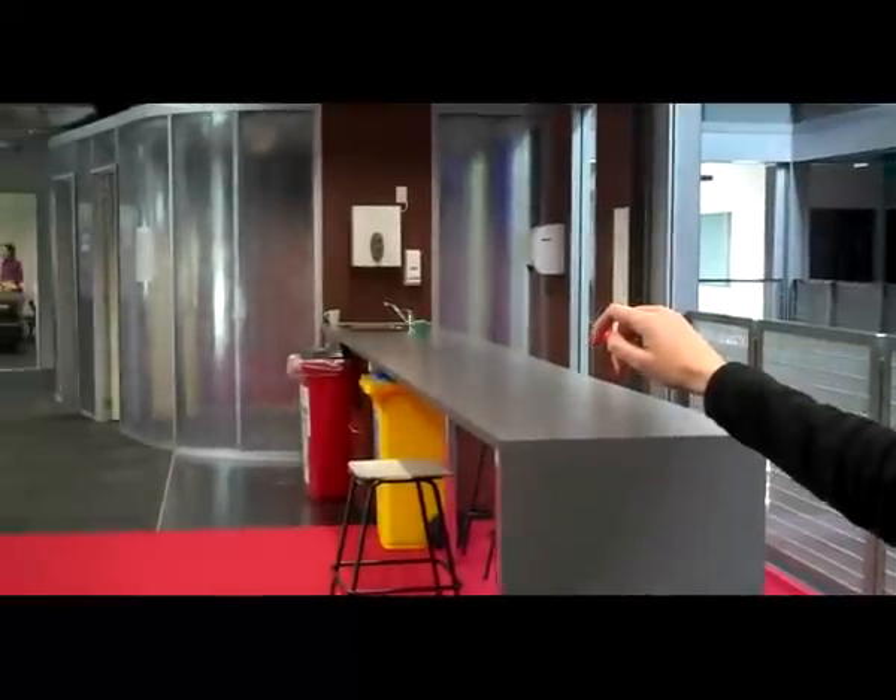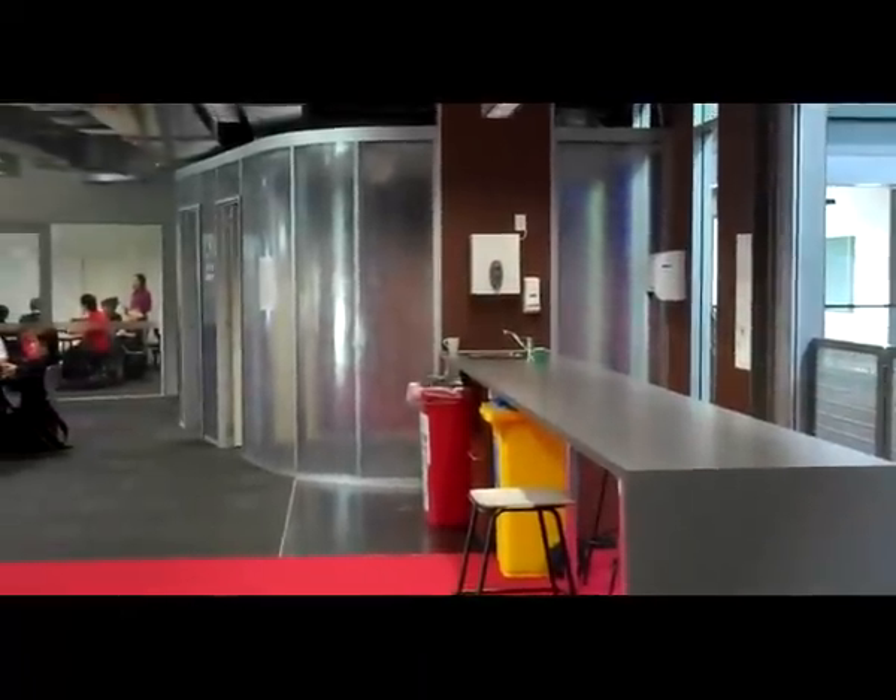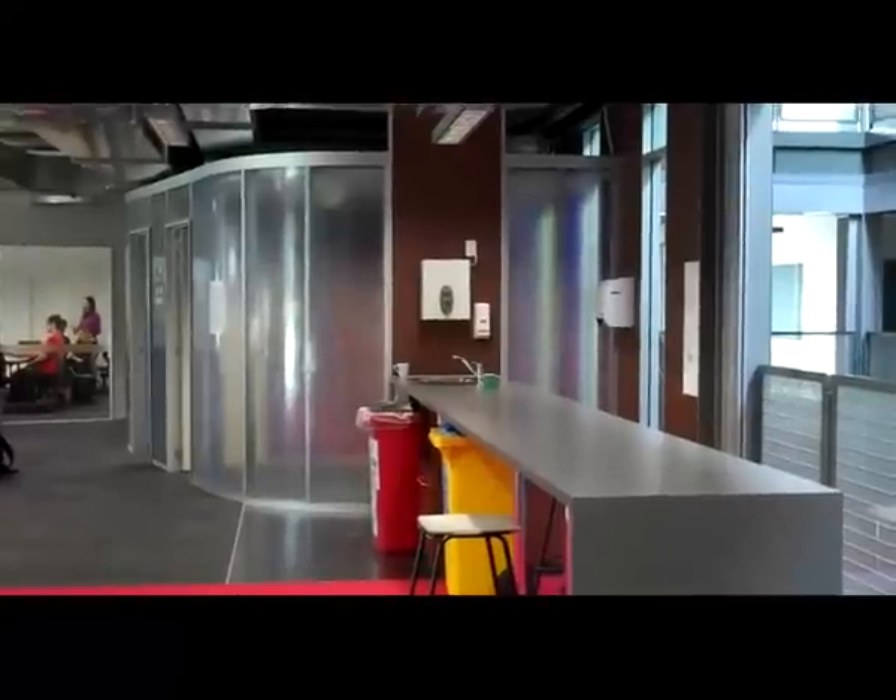Over here are the fish bowls, which is a really good place if you want to get away and do some work by yourself or with a small group of people.